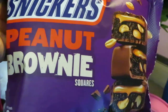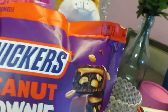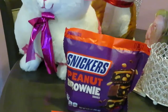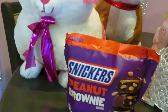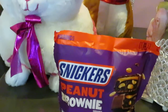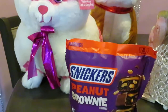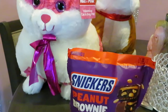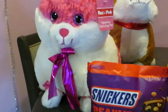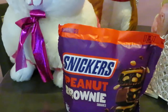I had to get these — Snickers Peanut Brownie Squares! When did Snickers come out with brownies? You know I had to get it. These were regular price at $5.49 — no sale. But I had some ECBs, 30% off, $2 off $15 of Valentine's decor, and a $3 off $15 Valentine's candy digital coupon. CVS also had buy one get one half off. So those Snickers cost $5.49 but I paid about $2.